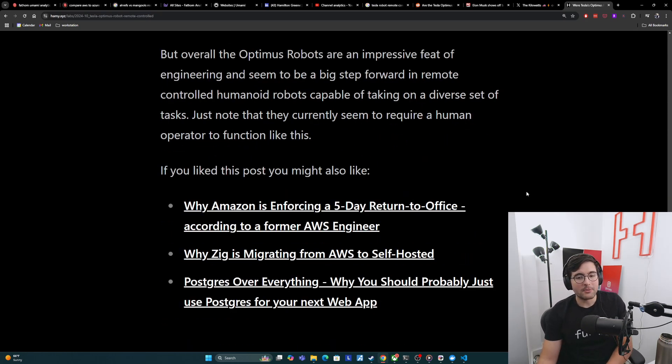Now, if you like this post, you might also like why Amazon is enforcing a five-day return to office according to a former AWS engineer. You might also be interested in why Zig is migrating from AWS to self-hosted. And finally, Postgres over everything — why you should probably just use Postgres for your next web app. That's it for this video. Thanks for watching and I'll see you in the next one.